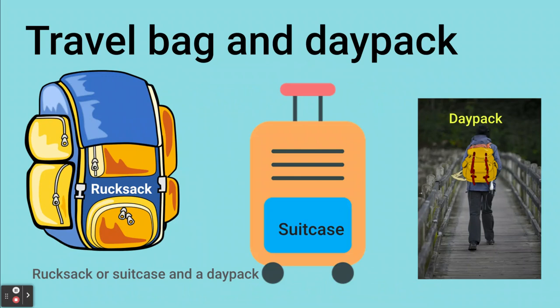The first thing you'll need for a camping trip is a bag to pack and carry all of your items. You should have a medium-sized rucksack which is easy to carry. If you don't have a medium-sized rucksack, you can get a medium-sized suitcase and put all your items in.